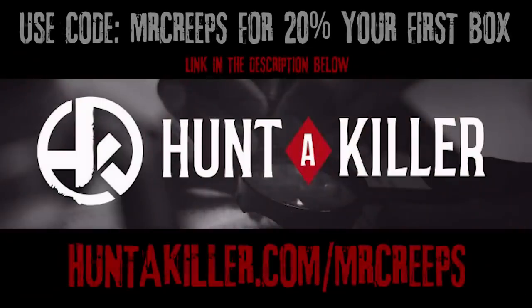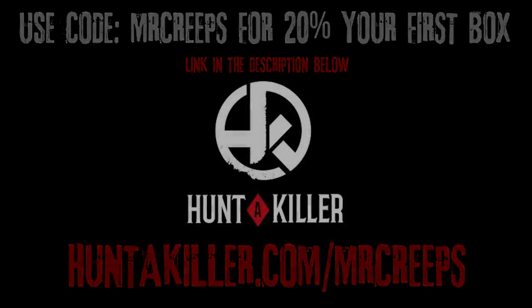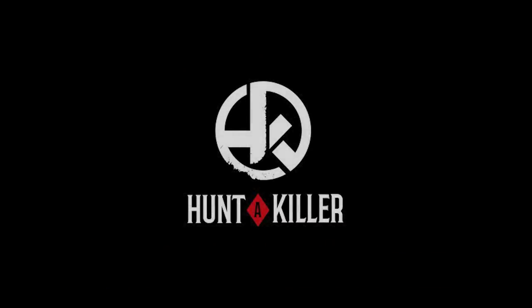Right now, you can go to huntakiller.com/mrcreeps and use code MRCREEPS for 20% off your first box. Make sure to use code MRCREEPS for a 20% discount — link is in the description below. Thanks again to Hunt a Killer for sponsoring this video.